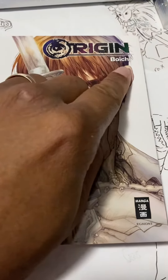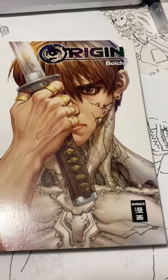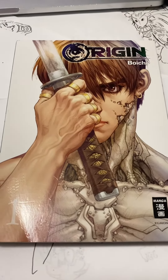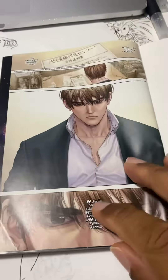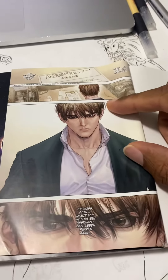It's by the artist Boichi. Great artist. Good guy. Let's go ahead and get her started here. I'm going to open her up. You can really just see, Boichi pays a lot of good attention to the details here.